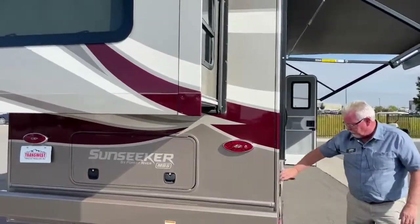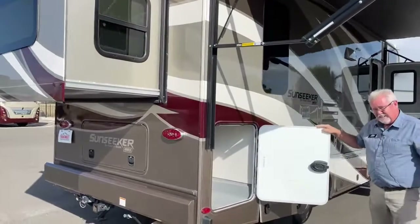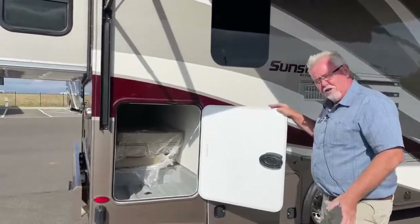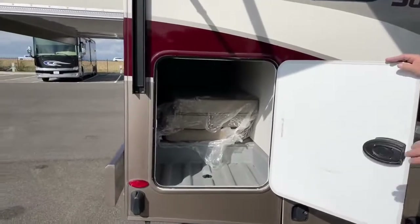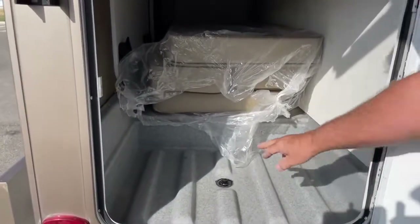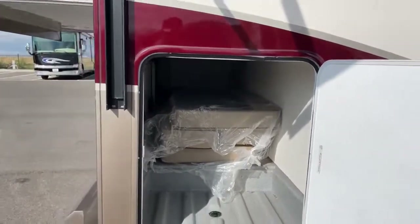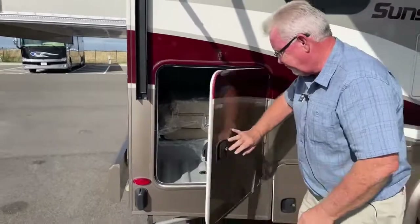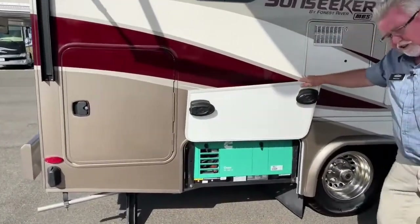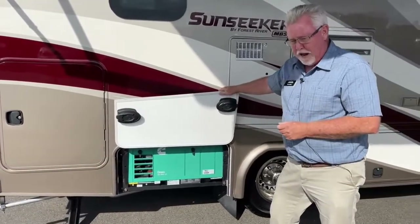Moving around on this side, again that same storage compartment — you can see how much room you have and the ability to access it from three sides. There's a little drain plug there, so if you want to hose it out, it's very easy to clean. Here we have a 3.6 LP generator — it runs off your propane.